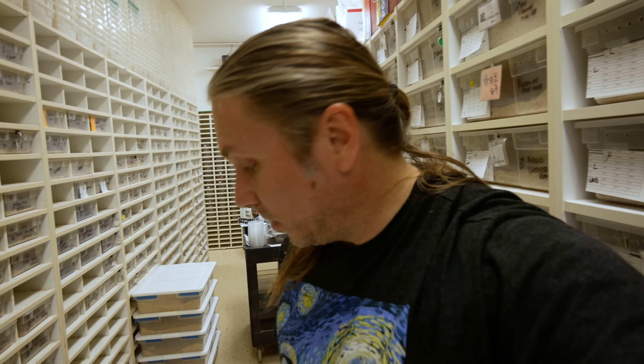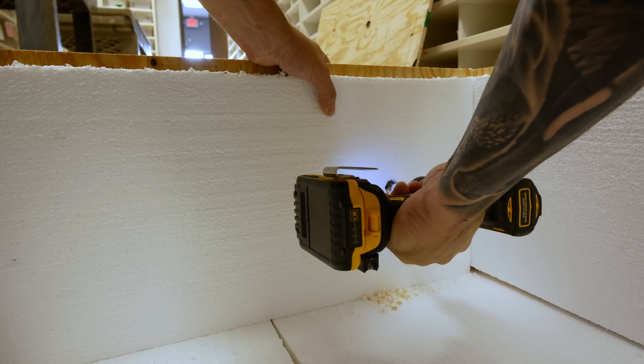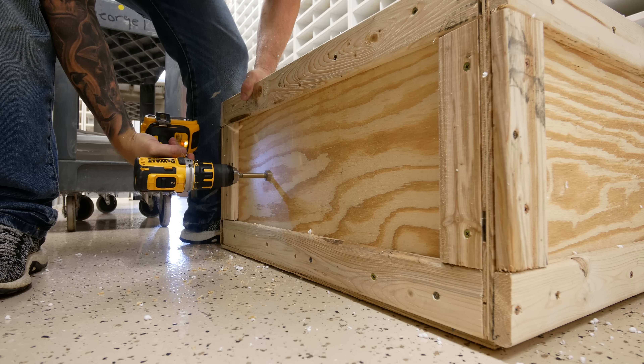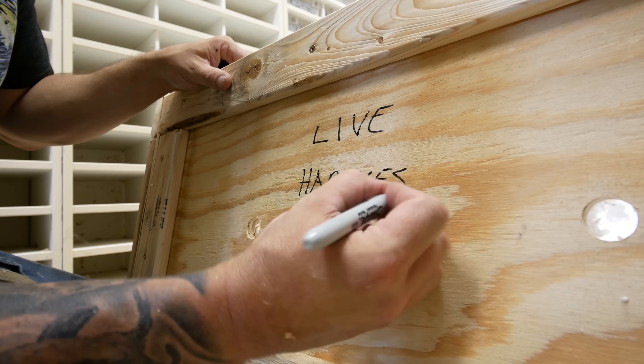Now we have to drill some air holes, get Lemonade ready, say her goodbyes, make sure she fits in, put some extra cushion in there, pack up, and head off to the airport. Today is also a pretty big feed day here at BHB Reptiles, so while I'm finishing up this box and getting to the airport, the girls downstairs are gonna be feeding a bunch of snakes.